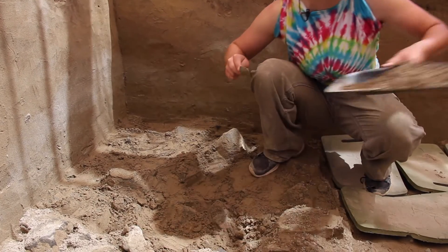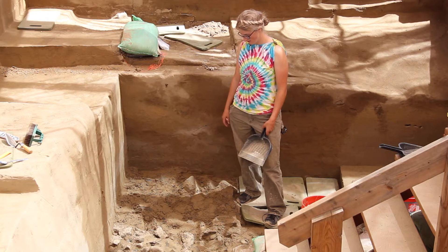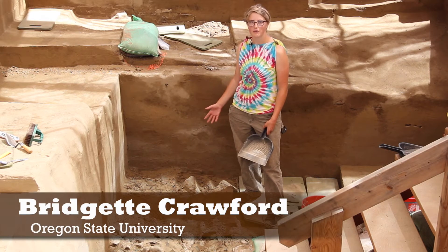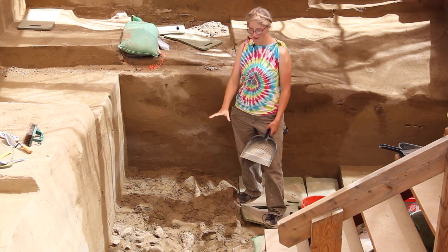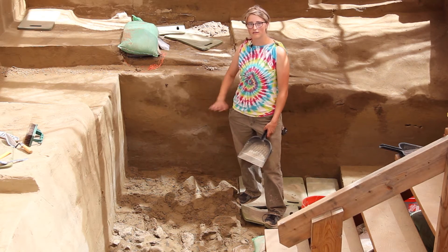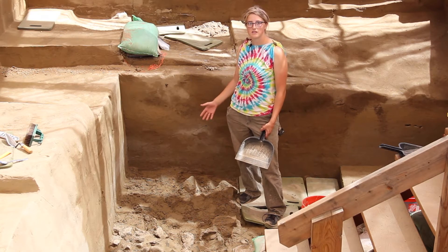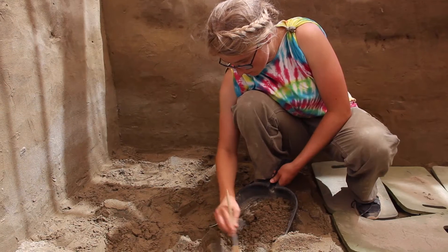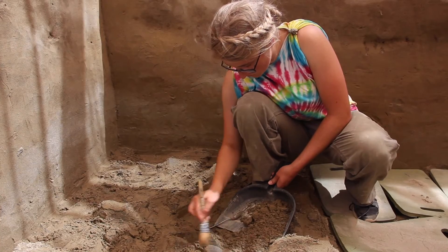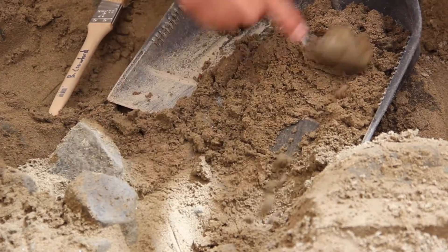Here at the bottom of area B we've reached cobbles — you can see all these rocks. What they tell us is that the river was once here. They're kind of angled to sub-angled, which means they haven't been rolling around in the river for very long, so the river was not here very long. It's more likely that this was a beach or a bar. We don't find a lot of artifacts down here, so it's not a really important cultural layer, but it does give us a point to start from.